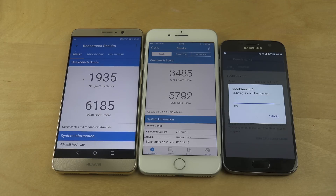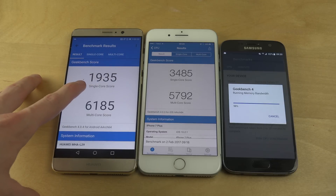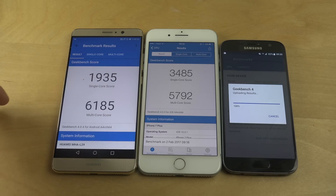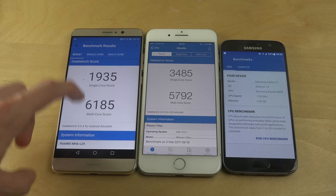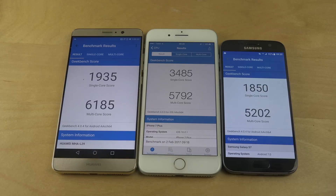It looks like it's only using four cores because of how the Mate 9 works — it has four lower-power cores and four more intense cores and doesn't use all of them at the same time. The single-core score is actually lower than on the iPhone, but the multi-core score comes out a bit higher than the iPhone 7 Plus.